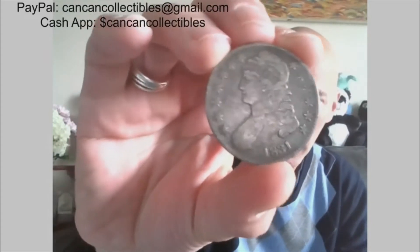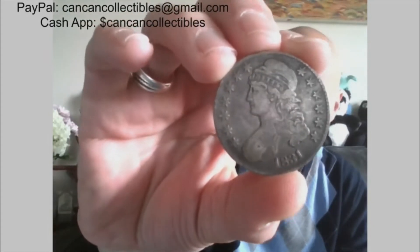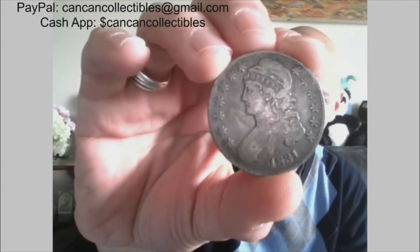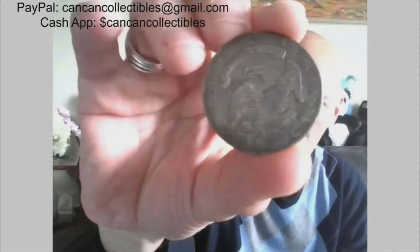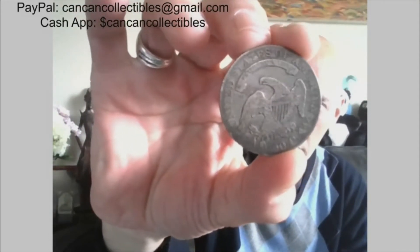Last of the first half — how about an 1831 Capped Bust half dollar? Full Liberty, 1831. Let's check out the reverse. Alright.